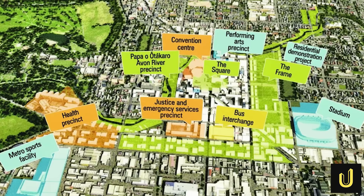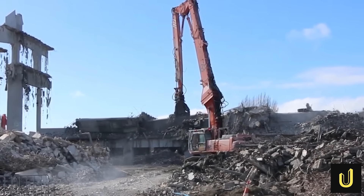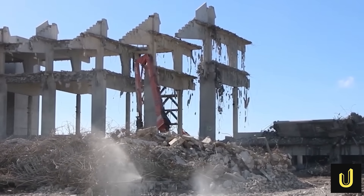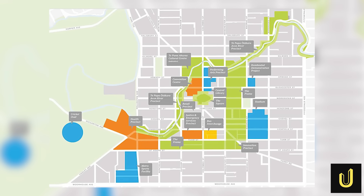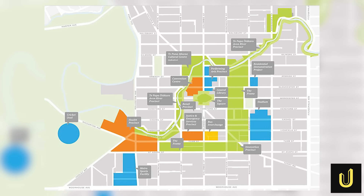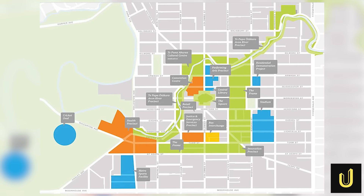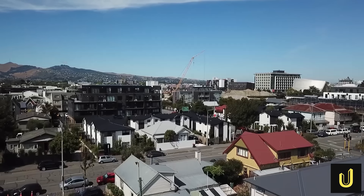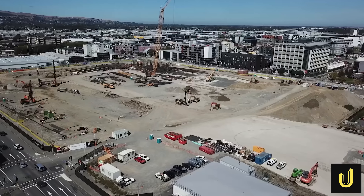This new stadium was identified in the Central City Recovery Plan back in 2012 as a critical piece of infrastructure. For years the city worked to make it happen, securing land and going through study after study. It's officially named Tākaha — a Māori name meaning 'the strength' — and it had to be a symbol, a fortress that could withstand the very forces that destroyed its predecessor.